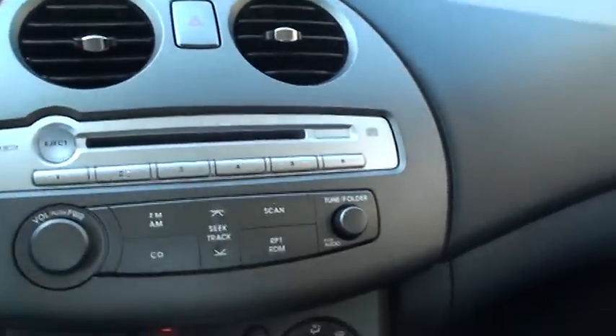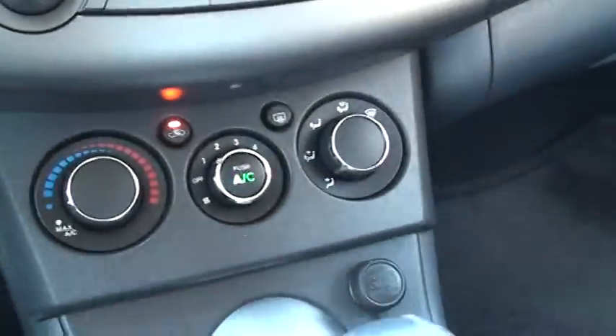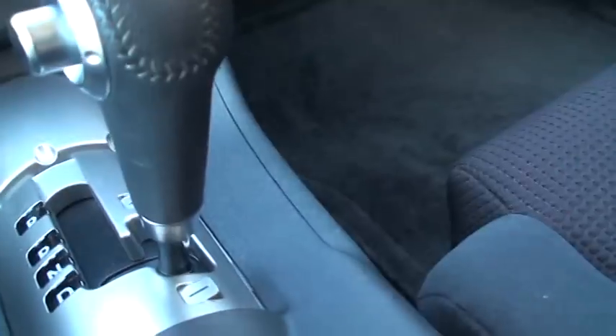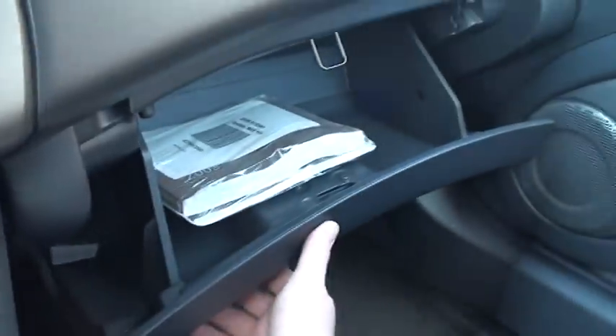CD player. Climate control. Rear defroster. It's got the auto stick where you can change gear without a clutch — that's pretty cool. Got the power outlet. Got your owner's manual.